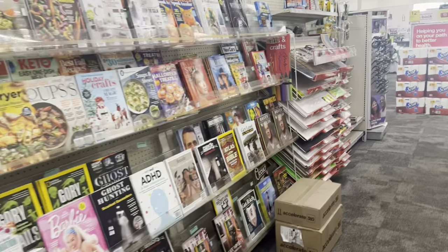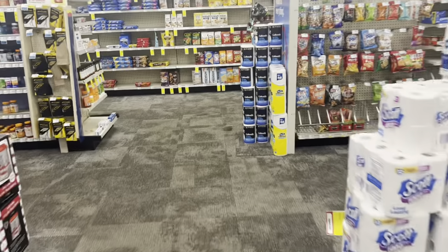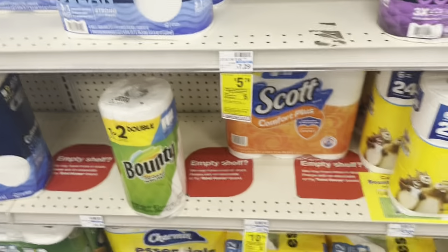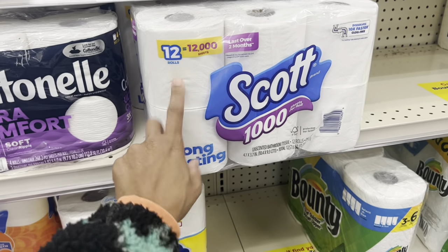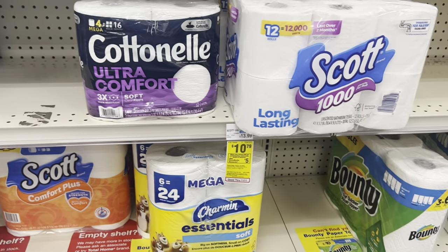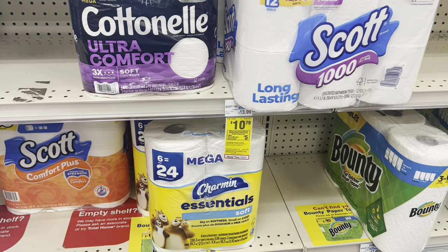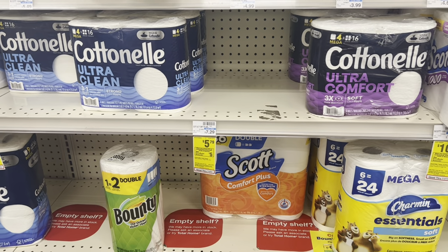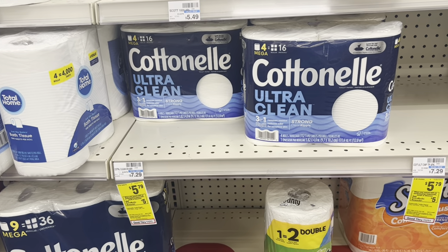You can also get the flat pack Kleenex, though my store is out. Also included in the spend $20 get $5 extra buck deal is Scott and Cottonelle. For Scott, whether you get the 8-equals-36 or the 12-rolls, both are $10.79, and everybody should have gotten a $1 digital to use. If you want the cheaper out of pocket, Cottonelle is the route to go. There's a $2 digital for Cottonelle, which is $5.79 for the 4-equals-16 pack.